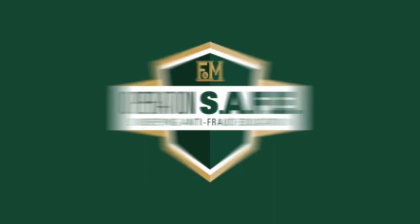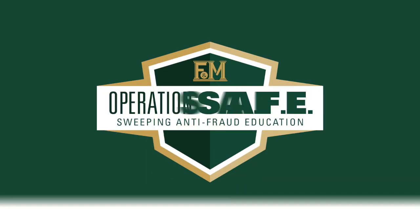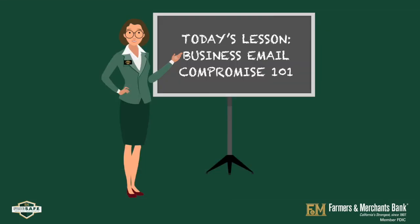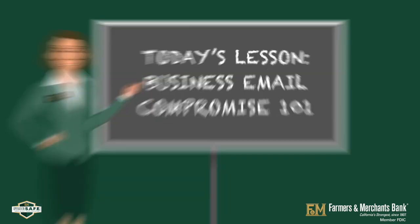Farmers & Merchants Bank presents Operation Safe — Sweeping Anti-Fraud Education. Today's lesson: Business Email Compromise 101.